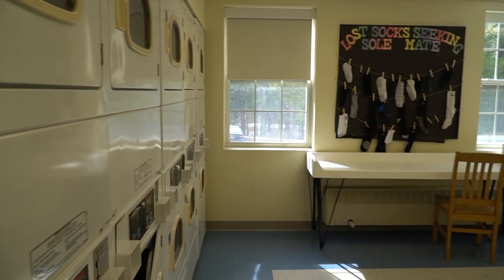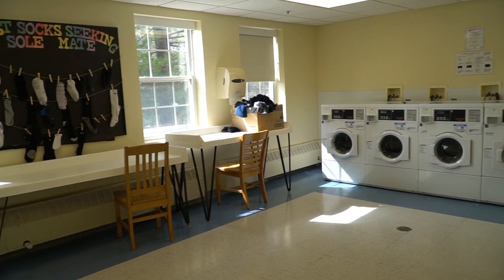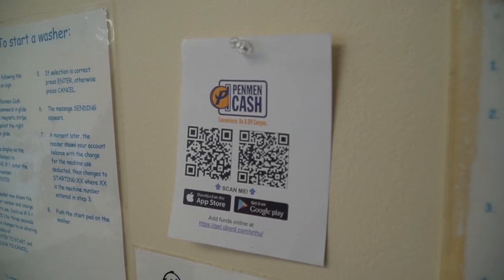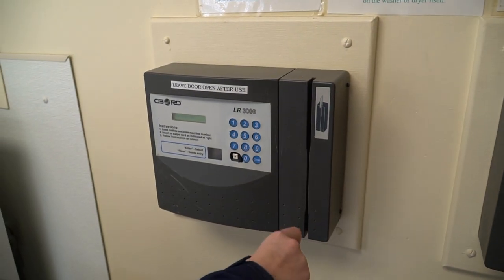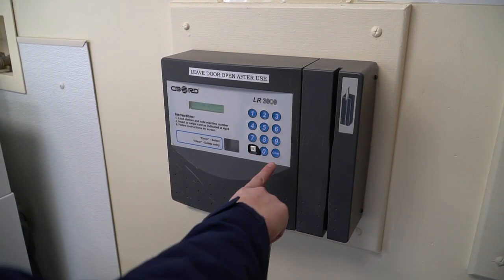This is our laundry facility within Newcastle Hall. Laundry is located on the first floor of every single dorm. It costs $1.25 to wash and $1.25 to dry, but you'll never have to carry spare change. On your student ID there will be a plan called Penman Cash — it's like a debit card system where you or anyone can load money onto it. Doing laundry is super easy: just bring your laundry, put the detergent in, and swipe your card.